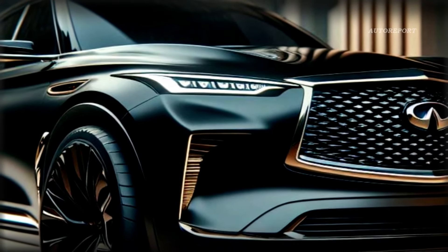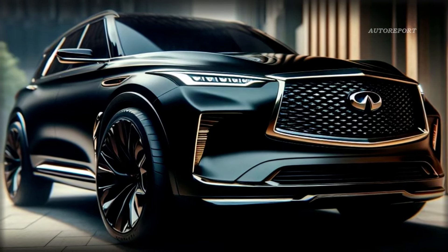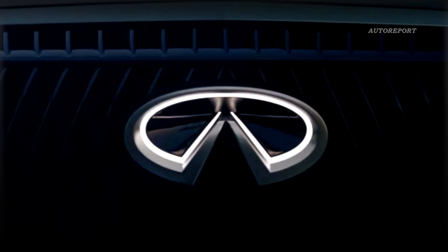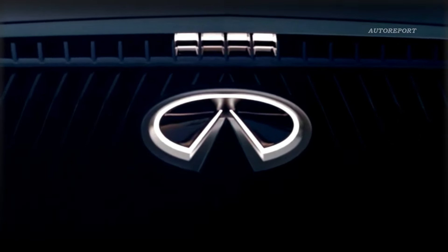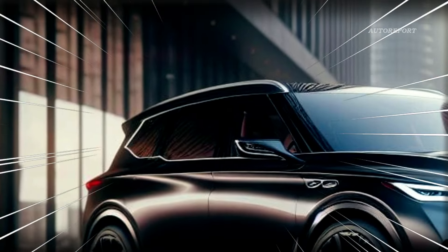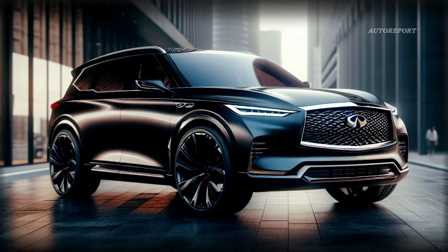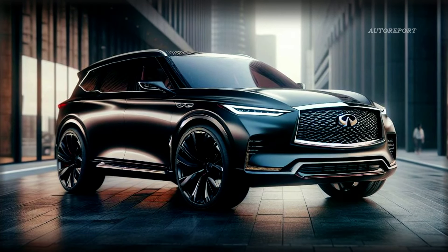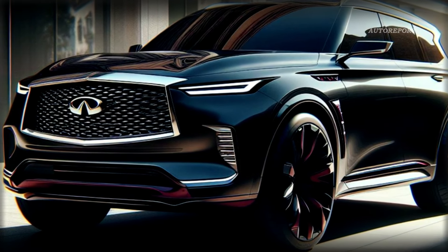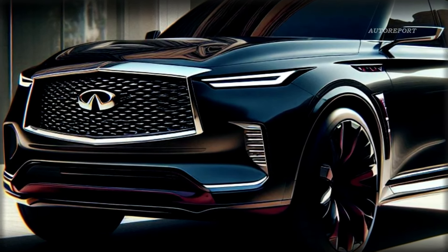Now let's talk about the design of the 2025 Infiniti QX80 from our render. Drawing inspiration from the QX Monograph concept, this SUV embodies luxury and style from every angle. Starting from the front, you can't help but notice the distinctive shape of the lights and grille. The influence of the QX Monograph concept is evident here, as the front of the 2025 Infiniti QX80 exudes a sense of opulence and sophistication.